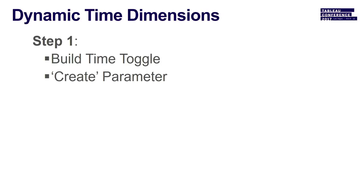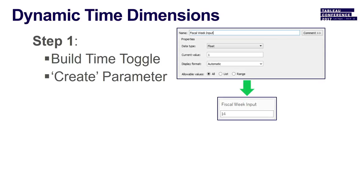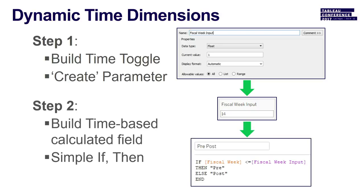This is even easier than the last one. Create a parameter — a fiscal week input — that you can change at will on your views. We have probably 20 core programs rolled out, easily scaled because of Tableau. Then create a calculated field: a simple if-then statement. If fiscal week is less than fiscal week input, call it 'pre,' else 'post.' That's it.